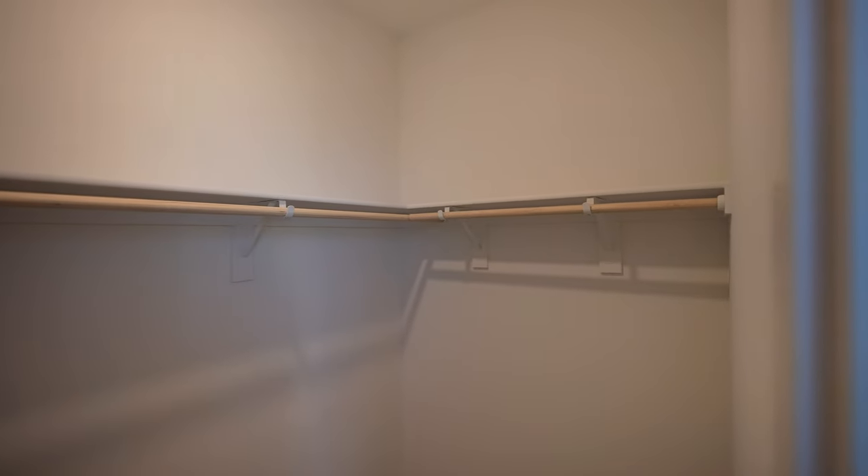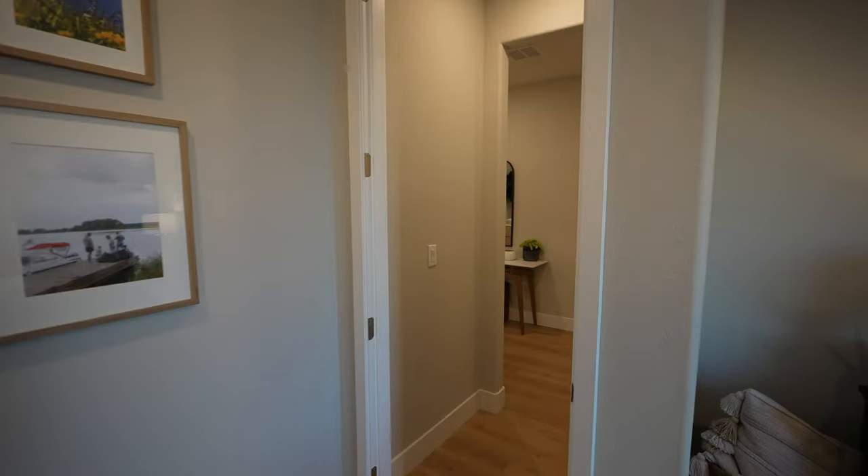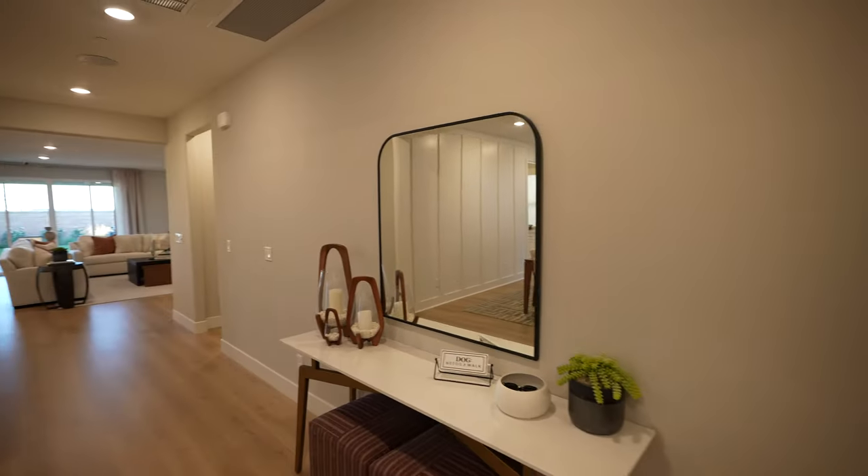Got a nice walk-in closet here as well. So very good flow. I also like that it's in the front of the home, so when people are visiting, they come home late or whatnot, they don't feel like they're bothering you. So I like that a lot.